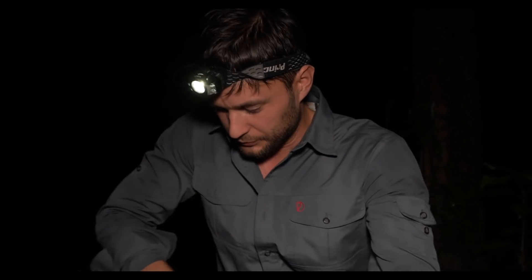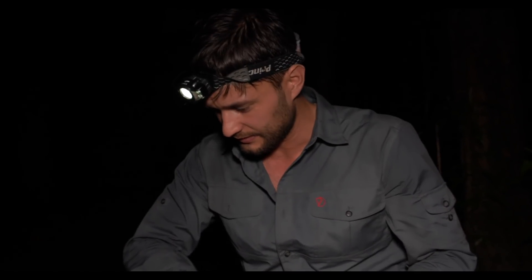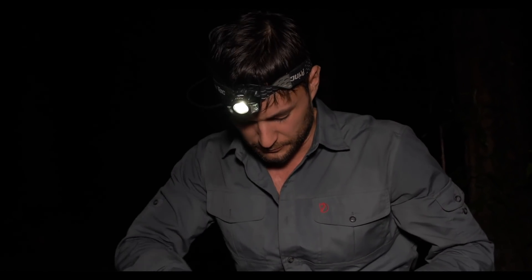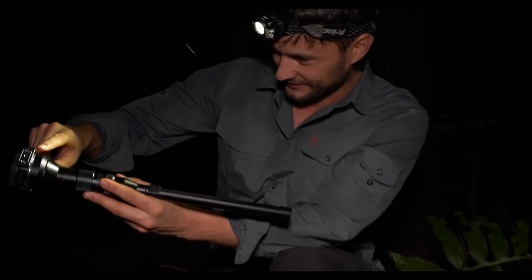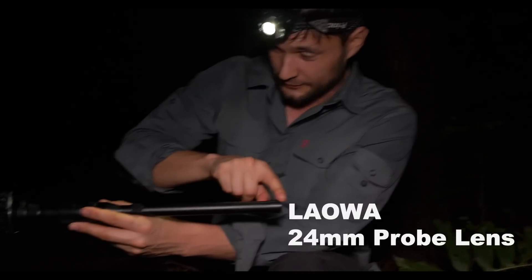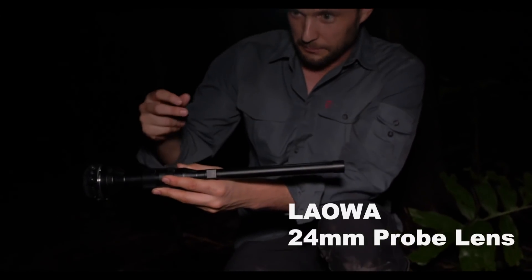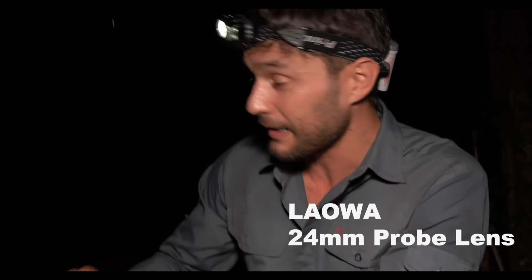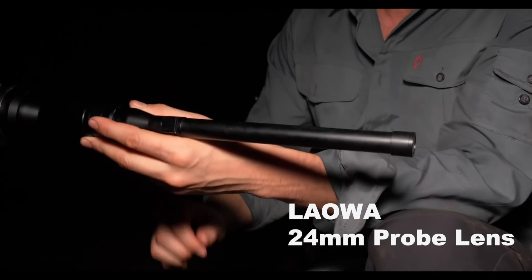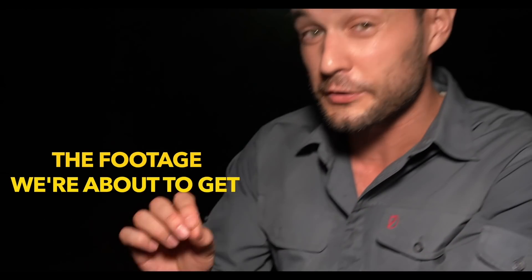Let me put this big guy down and show you what it looks like - it's pretty bizarre but it does some really amazing things. This is the end of the lens right here - we attach it to a camera and it allows us basically a bug's perspective. This lens is brand new, very few people have used it, and I'm pretty sure no one has ever used it on leafcutter ants in the rainforest. The footage we're about to get has basically never been seen before.